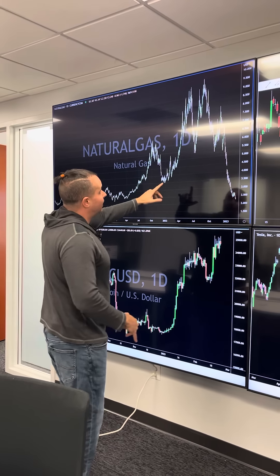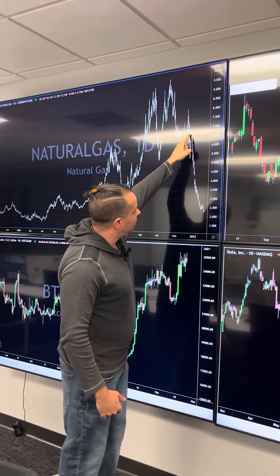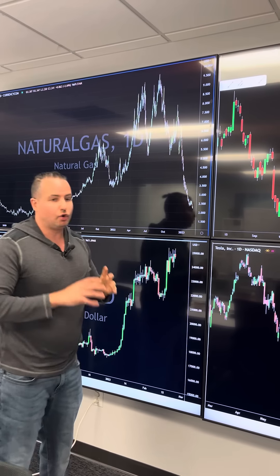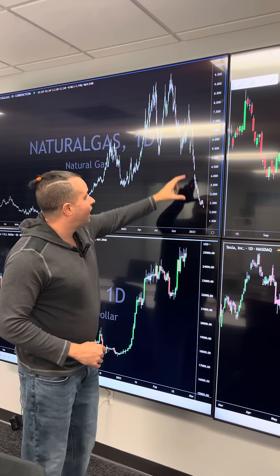First chart up here, check this out — this is natural gas. Look at the collapse that natural gas has had. We've gone from $7 on NatGas, and we're now down in the $2.30 range. Incredible drop — that is unprecedented. How does it keep falling? The answer is liquidations. We're seeing forced selling at this point.